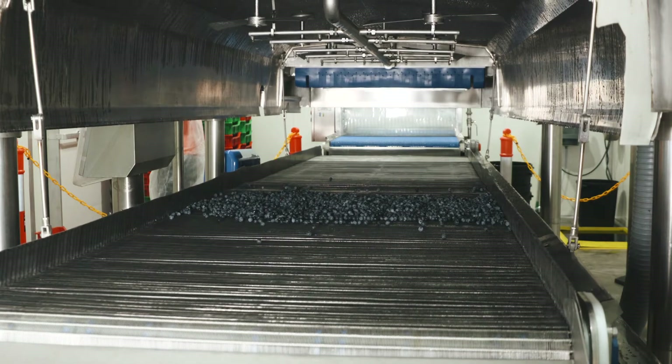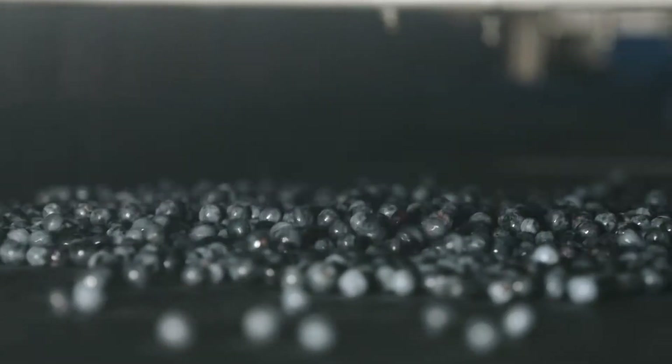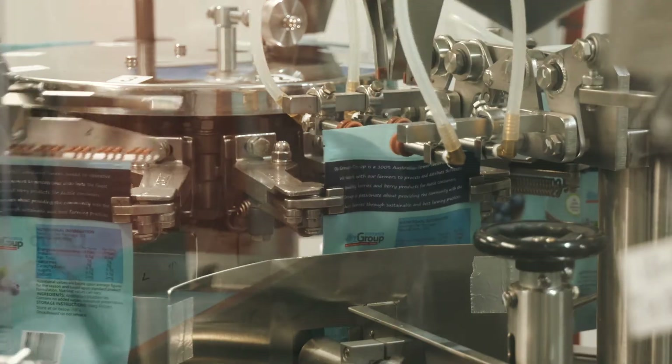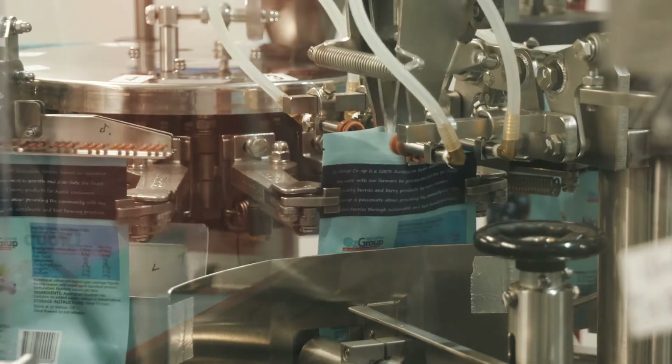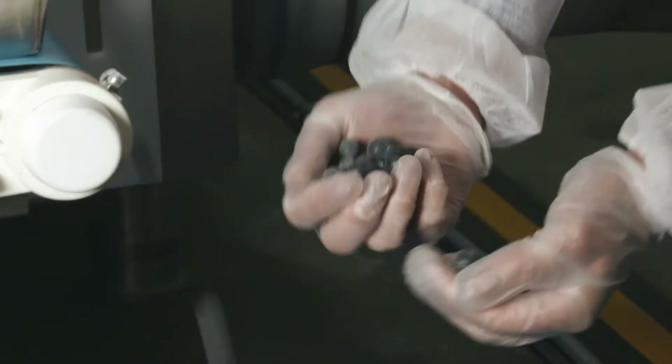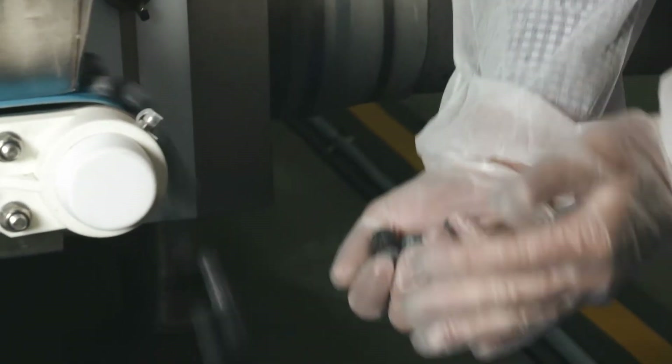Individually quick frozen is where the freezer freezes each and every part of the surface of the product — in this case, all of the skin of the berries is frozen. We've all had that situation at home where we take a bag of peas or carrots out of the freezer and we've got this huge block of frozen mass. The nice thing about individually quick frozen is when you take it out of the freezer at home, you can portion out the exact amount that you want.